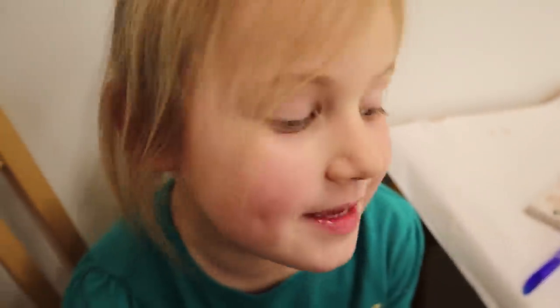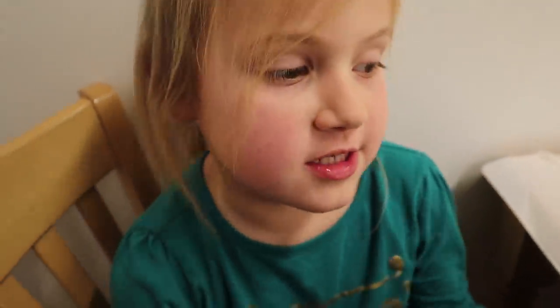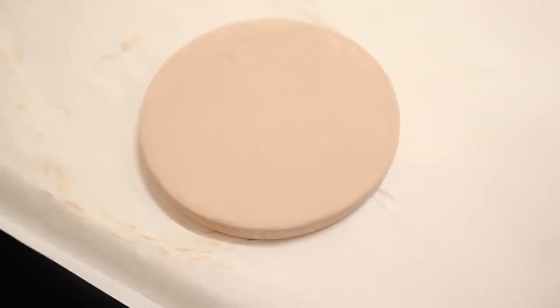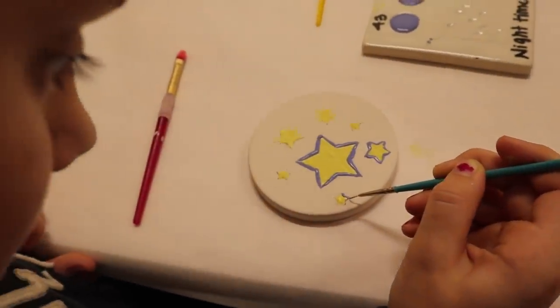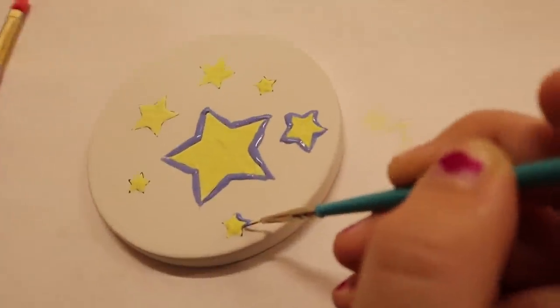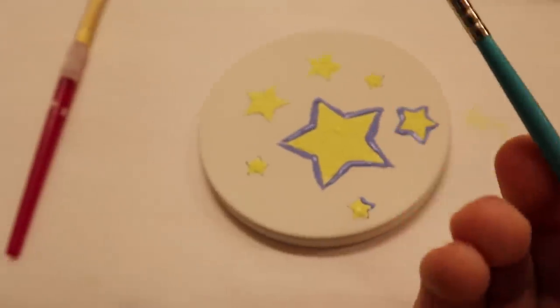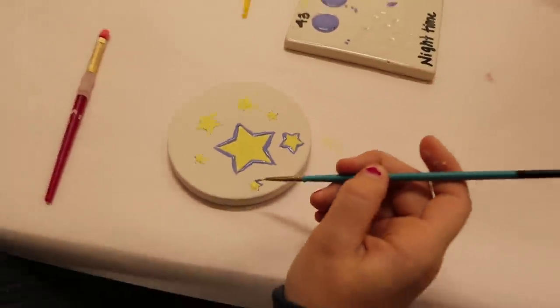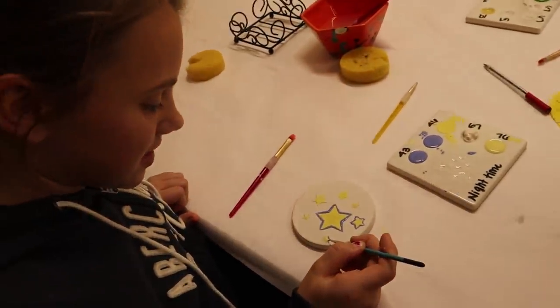I'm just waiting for mine to dry because I've done four coats. What are you going to be coloring on top? I'm going to do a shell — oh fantastic! Look at this attention to detail, Gracelyn Rose — it's literally like one hair on this brush. Mom said get a brush with one hair, and I found a brush that literally has one hair!